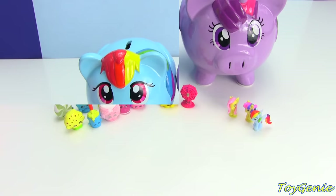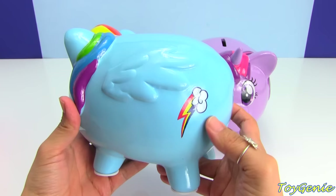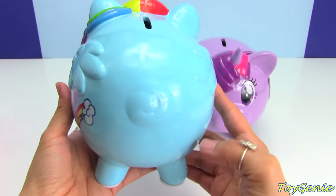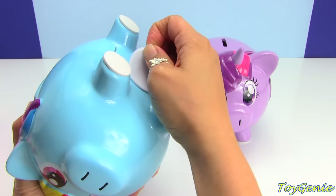And now let's take a look at Rainbow Dash. Oh my goodness, they made them so adorable as piggies. Look at the wings and her cutie mark. And they even have a little swirl in the rear for the tail. So, so cute. And now let's see which Surprise Shopkins and My Little Pony Squishy Pops are going to come out of here.